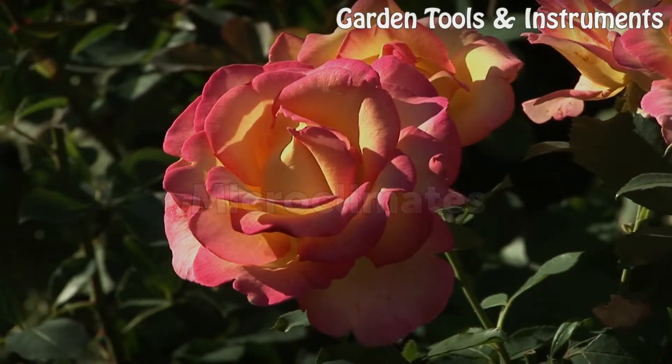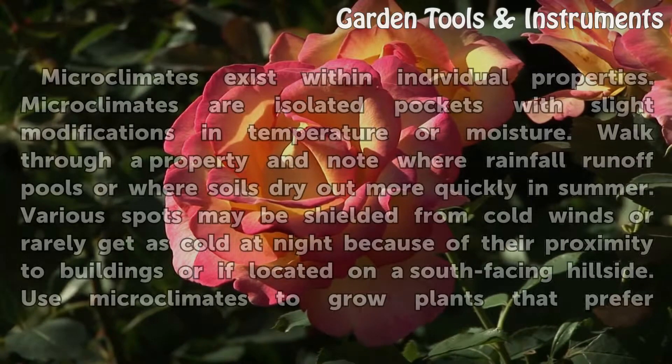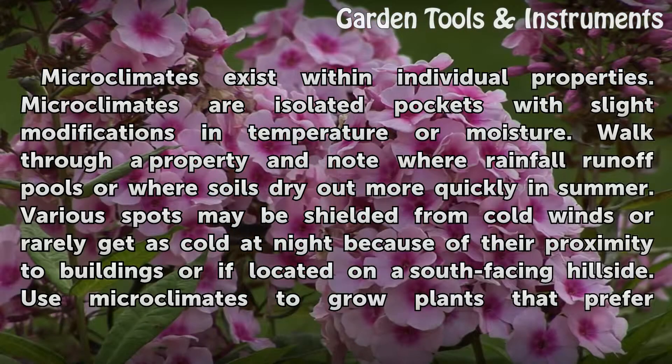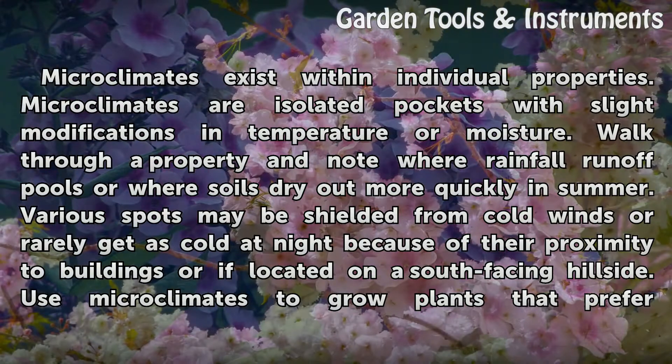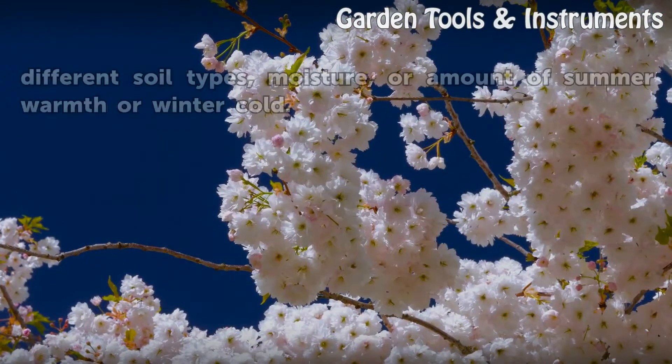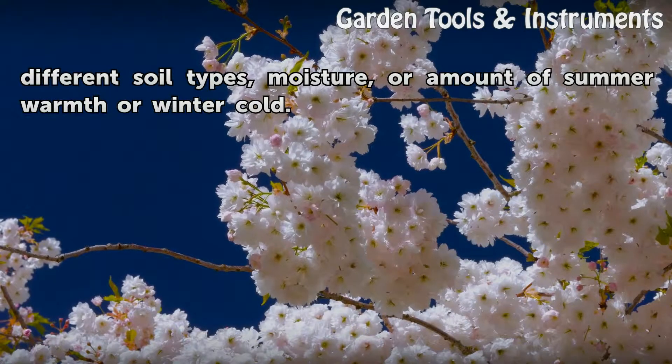Microclimates. Microclimates exist within individual properties. They are isolated pockets with slight modifications in temperature or moisture. Walk through a property and note where rainfall runoff pools or where soils dry out more quickly in summer. Various spots may be shielded from cold winds or rarely get as cold at night because of their proximity to buildings or if located on a south-facing hillside. Use microclimates to grow plants that prefer different soil types, moisture, or amount of summer warmth or winter cold.